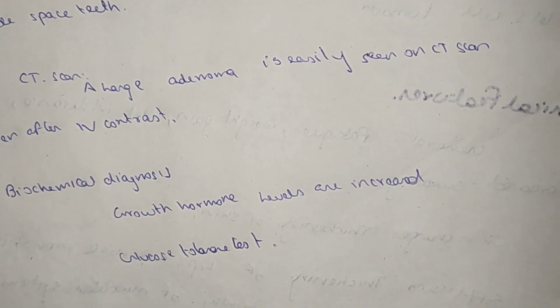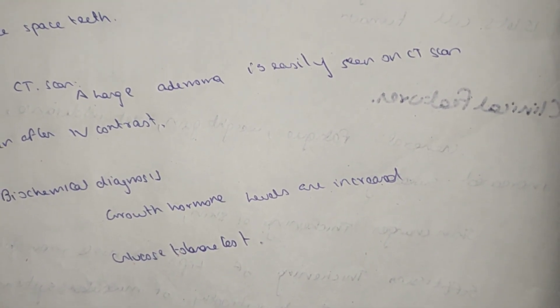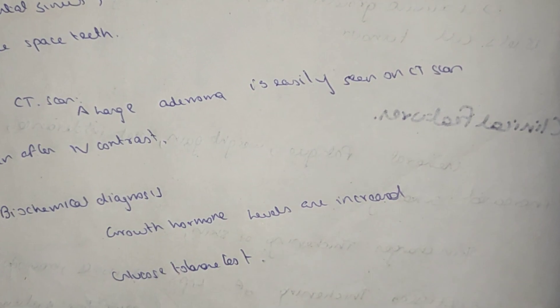For biochemical diagnosis, the growth hormone level is increased. A glucose tolerance test is used as the biological diagnostic test.